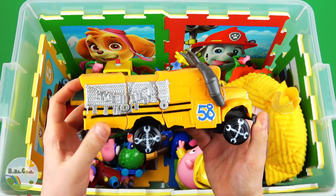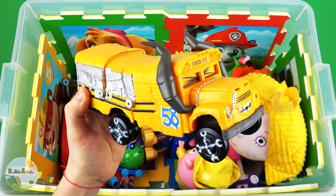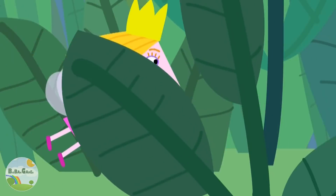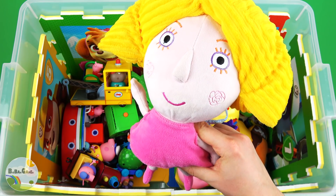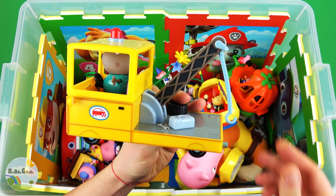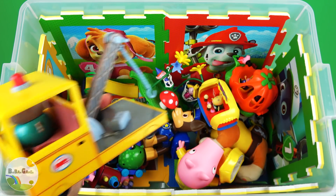Yellow core Miss Freaker. Pink core Princess Holly. Hello! I am Princess Holly. Hello! I am Princess Holly.